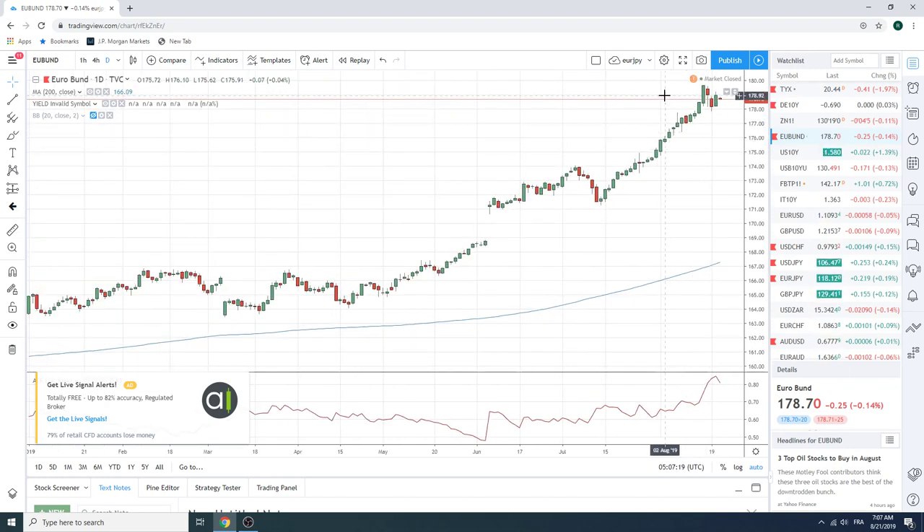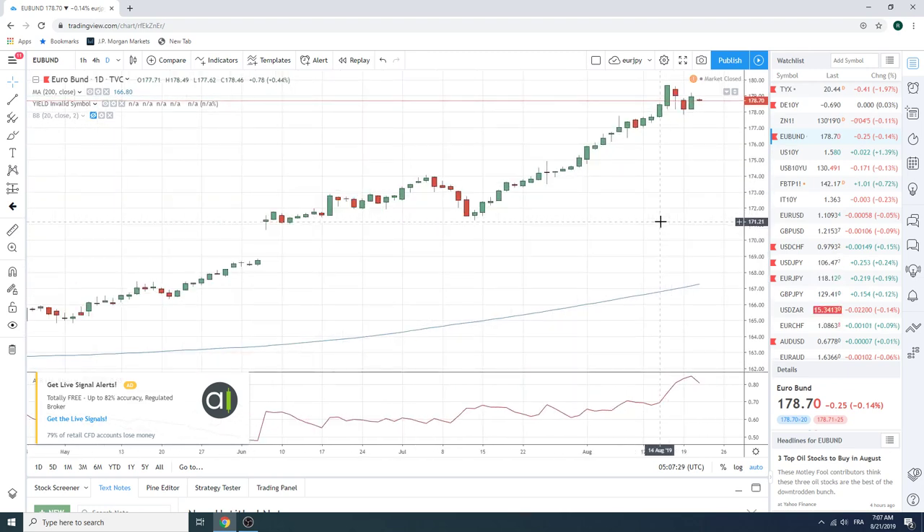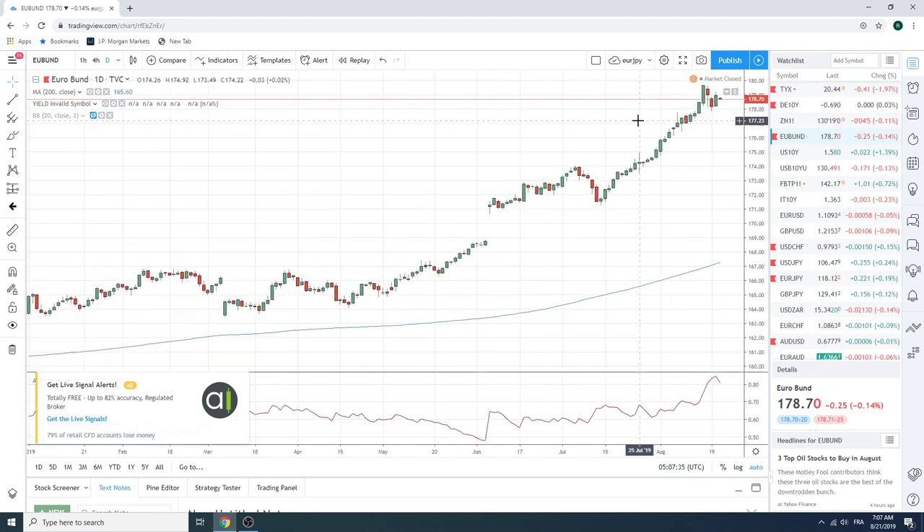My friends in the fixed income world are very concerned about some risk above the highs there into 180. These guys know fixed income much better than I do, so I share that worry based on their worry. We're just watching this for signals and waiting for this to turn, because none of this makes any sense to us. We don't have a dog in the fight right now.